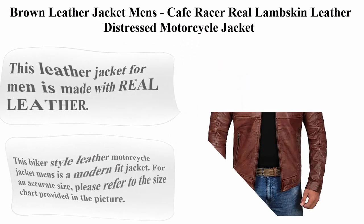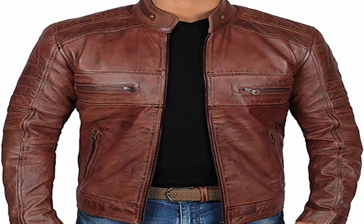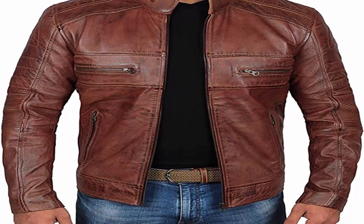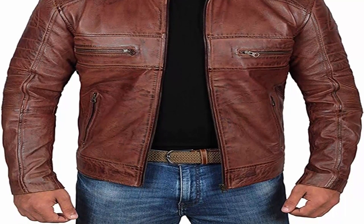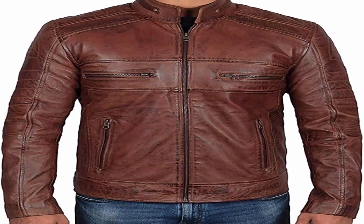Top 4: Brown Leather Jacket — Men's Cafe Racer Real Lambskin Leather Distressed Motorcycle Jacket. Made with 100% Real Lambskin Leather, Zipper Closure, Dry Clean Only. This leather jacket for men is made with real leather in a modern fit biker style.